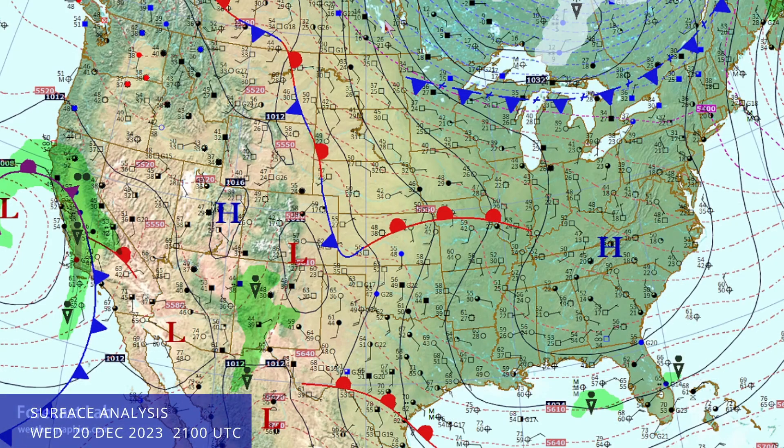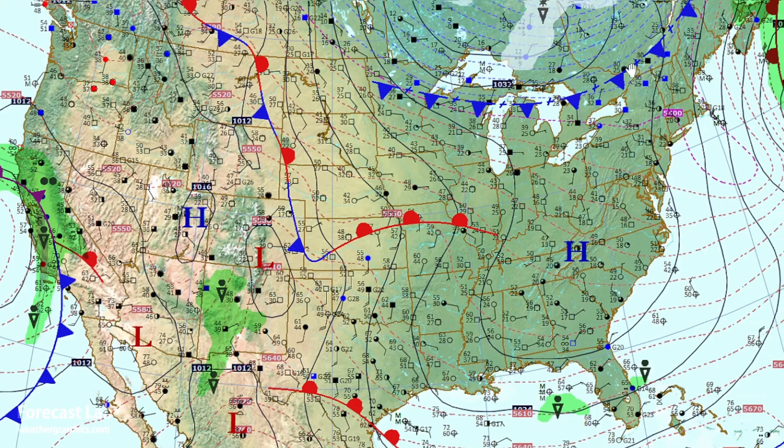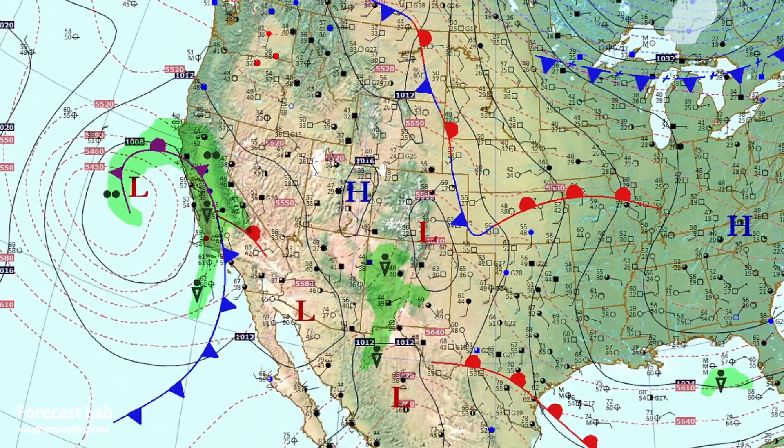The surface analysis for this afternoon shows us in between weather systems once again. Cold front up to the north — this is a reinforcing shot of cold air coming out of Ontario and Quebec. An outgoing system in the Canadian Maritimes will be affecting Newfoundland tomorrow night. And we've got another strong closed low off the California coast moving inland, with a band of heavy showers approaching Santa Barbara and moving into the San Joaquin Valley.